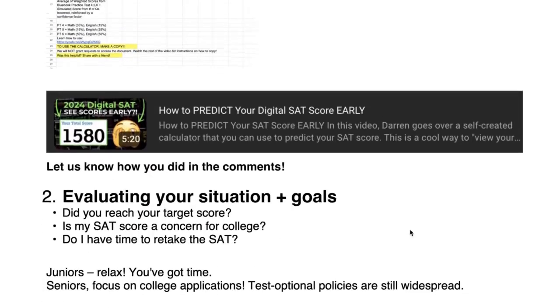Number two: now it's time to evaluate your situation and your goals. Did you reach your target score? That could determine whether you retake it or not. Is this SAT score a concern for college? Especially if you're already applying, it might not be worth studying for the SAT again given the workload of applying. If you do end up sending your SAT score, make sure it adds to your application. If it's well below the average for that school, it's probably not a good idea to include it — it'll only take away.